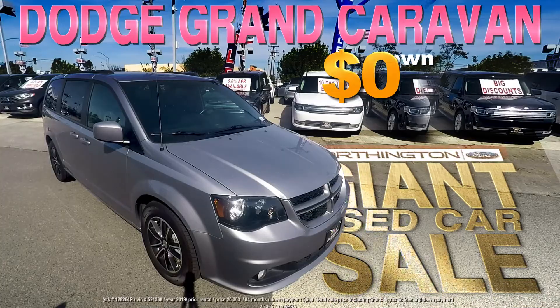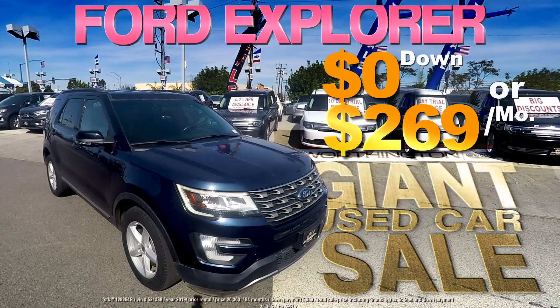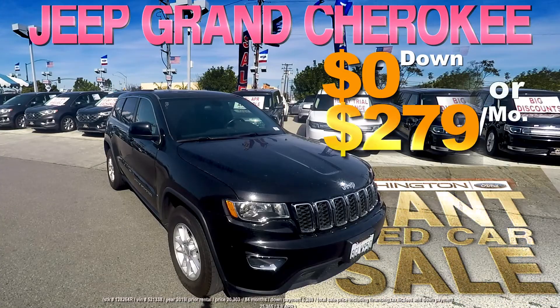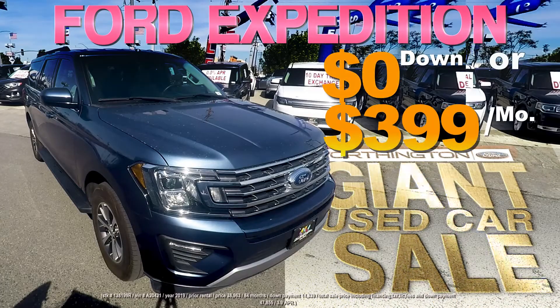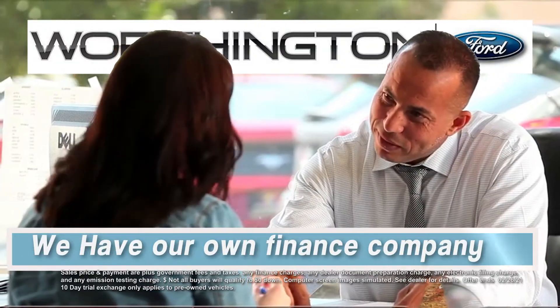A Dodge Caravan, zero down or $239 a month. Here's an amazing Ford Explorer, zero down or just $269 a month. A Jeep Grand Cherokee on sale for zero down or $279 a month. And a giant Ford Expedition for zero down or only $399 a month. Financing is never a problem at Worthington Ford.